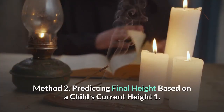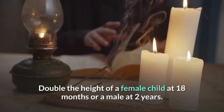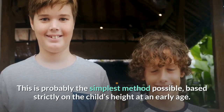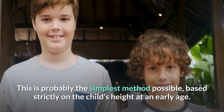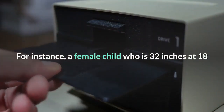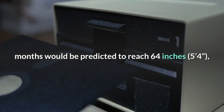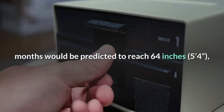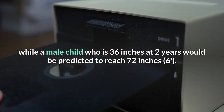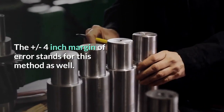Method 2: Predicting final height based on a child's current height. Step 1: Double the height of a female child at 18 months or a male at 2 years. This is probably the simplest method possible, based strictly on the child's height at an early age. For instance, a female child who is 32 inches at 18 months would be predicted to reach 64 inches, while a male child who is 36 inches at 2 years would be predicted to reach 72 inches. The plus or minus 4-inch margin of error stands for this method as well.